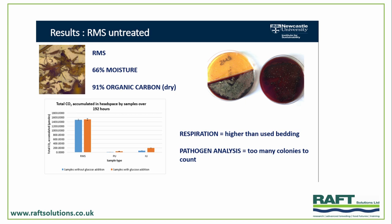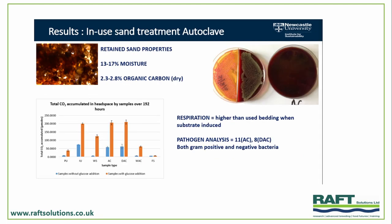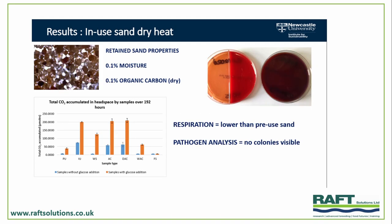Recycled manure solids, not surprisingly, is an organic product — moist at 66% moisture and 91% organic carbon. Looking at in-use sand that's been autoclaved, we've got a pretty high moisture product — nearly 17% moisture and a reasonable amount of organic carbon. So autoclaving produced quite a high pathogen load and quite a variety too. If we use a furnace-based system, from that dirty sand we now get a 0.1% moisture product and 0.1% organic carbon — a product which is drier, with lower pathogen load than when we started. Washing was actually very effective in reducing the respiration rate, but it's quite a moist product at 18.5% moisture.